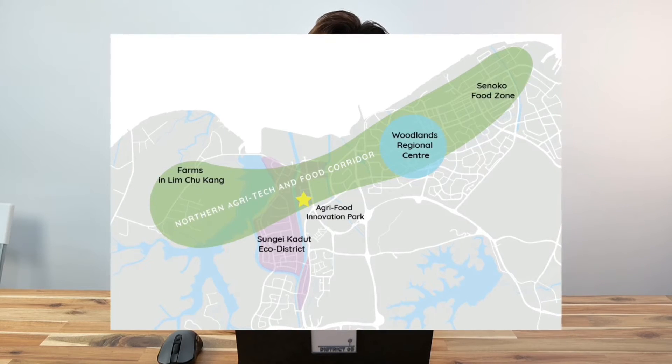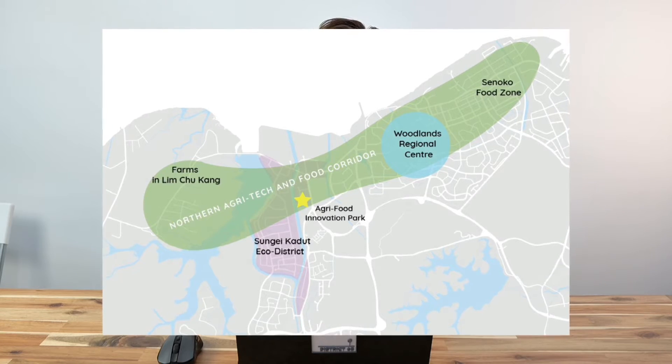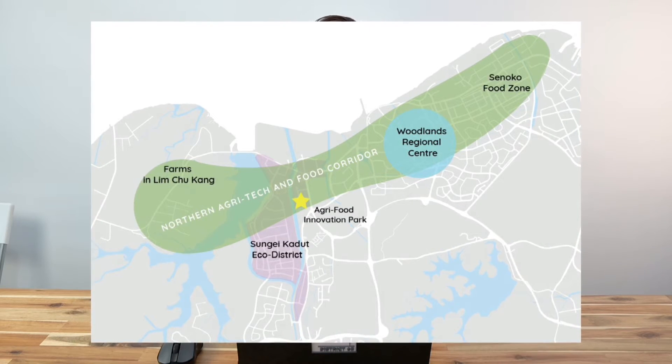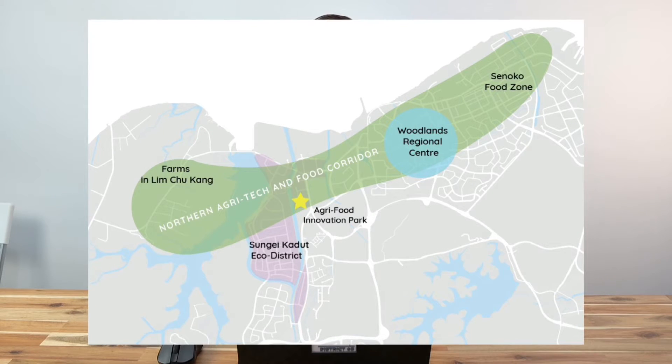The north region will be seeing a lot of improvements and development from various government plans set aside for the area. One of them will be the North Coast Innovation Corridor and Woodlands Regional Centre Development. These plans will bring more business activities to the north region, resulting in more people wanting to live here — and potentially an increase in demand for both sales and rental for properties in the north region. With all these upcoming changes, Water Gardens sits in a sweet spot for investors.